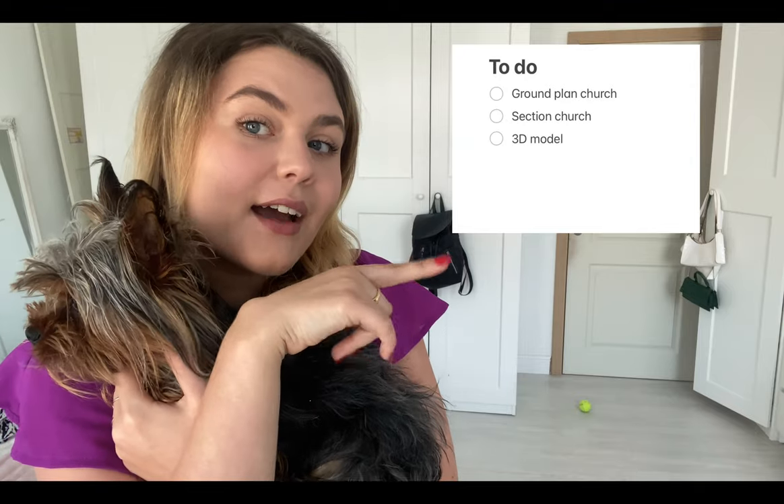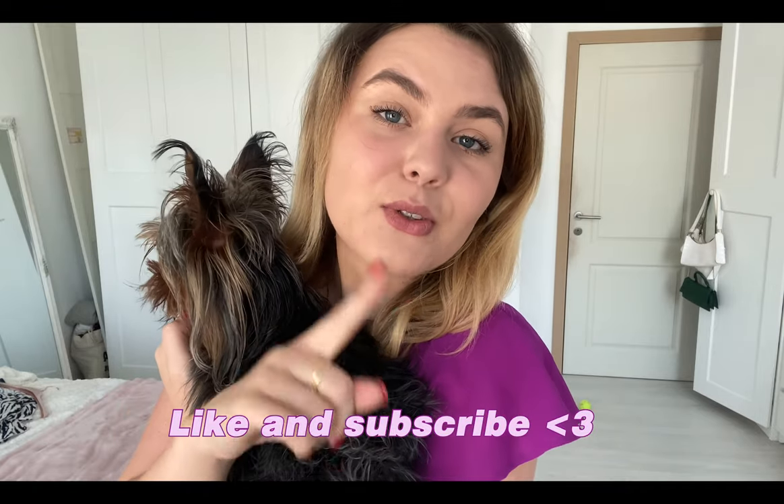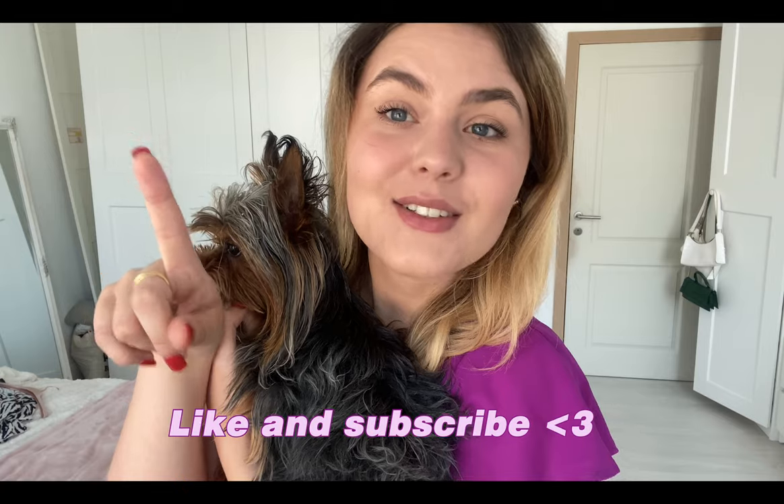These are the tasks that I need to do today — I will insert them here. Before we get into the video, don't forget to like this video, subscribe, and put on the notification bell to see more of my content.